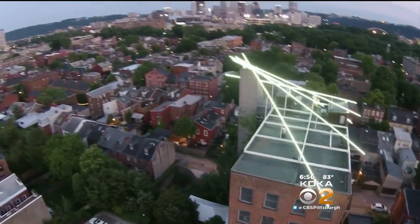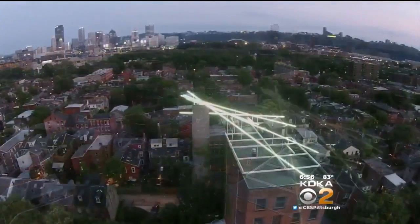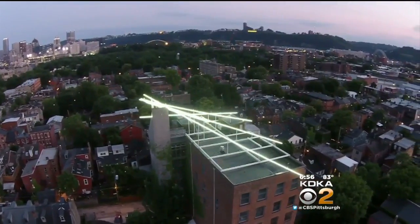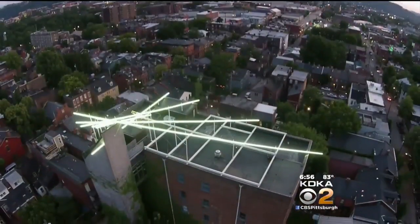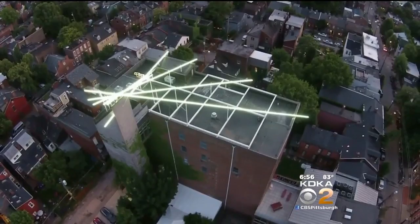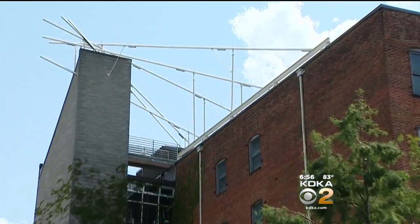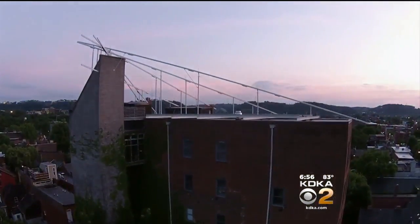LED lights go on each evening at dusk, as the North Side adds its own personal touch to the Pittsburgh skyline. It can be seen from all over Pittsburgh — from Mount Washington, from all of the sports stadiums, both sides — so it's really all over the city. It's a real landmark piece. The museum was also thrilled to coordinate the unveiling with the bicentennial of the city of Pittsburgh, so it's a real celebration of Pittsburgh and the North Side as well.